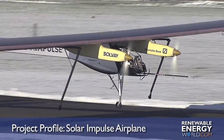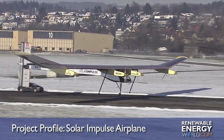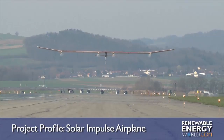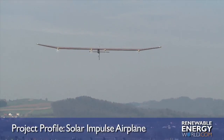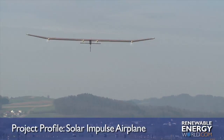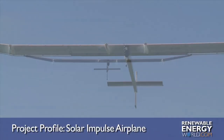The undersides of the wings are covered with flexible film and the upper surfaces feature the skin of encapsulated solar cells. Solar Impulse includes close to 12,130 micron monocrystalline silicon solar cells built into its wing and body. They supply four 10-horsepower electric motors with energy and charge 400 kilograms of lithium polymer batteries that allow the aircraft to fly at night.